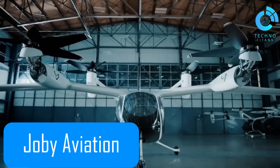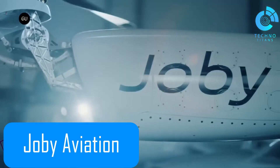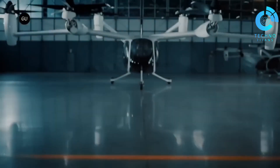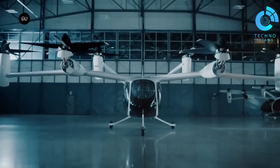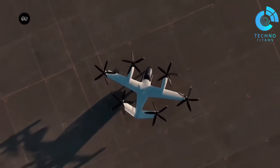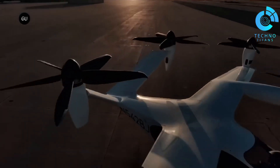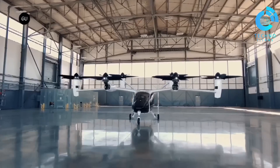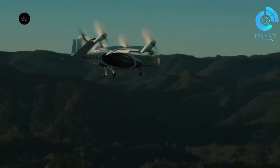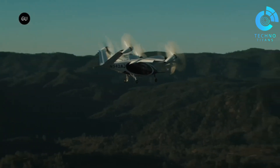Joby Aviation, based in Santa Cruz, California, is a rising startup backed by major venture capital with one bold goal: creating an all-electric air taxi that makes urban travel faster and easier. Their aircraft is powered by six electric motors with full vertical takeoff and landing capabilities. What makes it even more impressive is its whisper-quiet operation, making it a strong fit for crowded metropolitan areas where noise pollution is a concern.